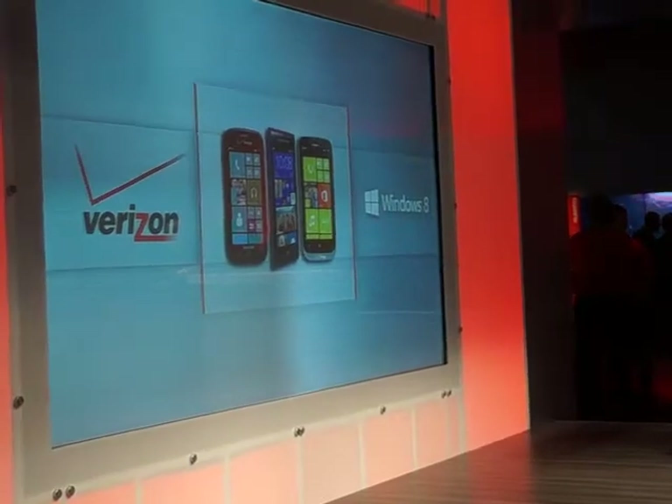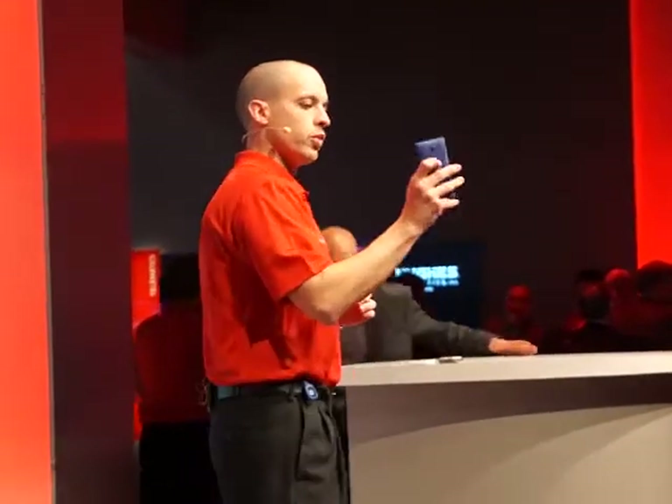So that's some of the highlights of Windows Phone 8 in general. Let me talk about the phones that we have on offer. We launched two phones back in November. The first phone is the Windows Phone 8X by HTC — really slim, sleek form factor, beautiful HD display.